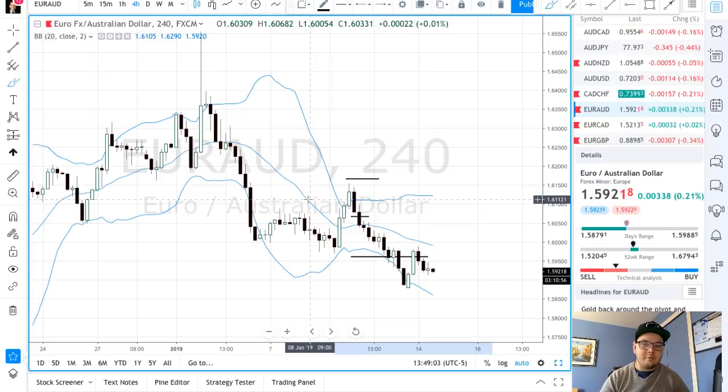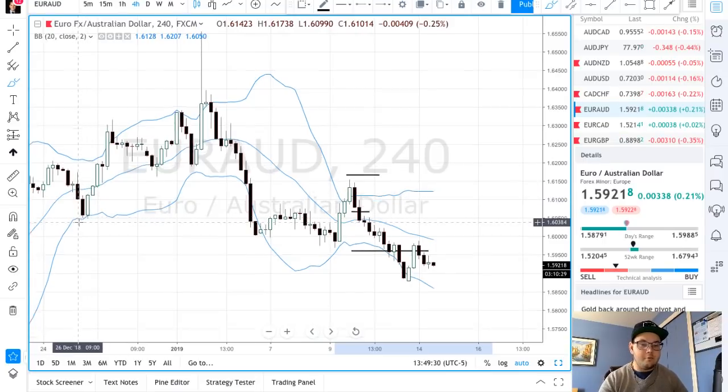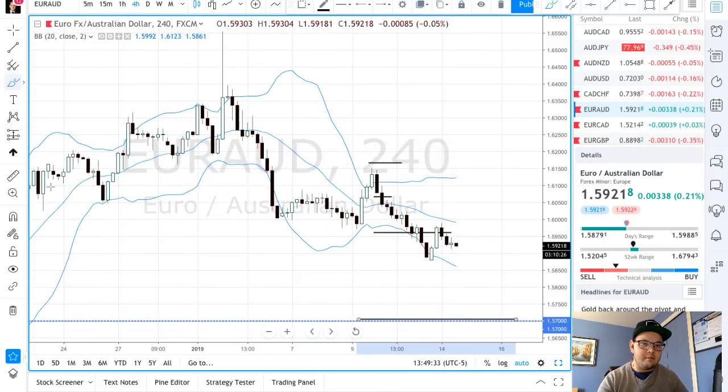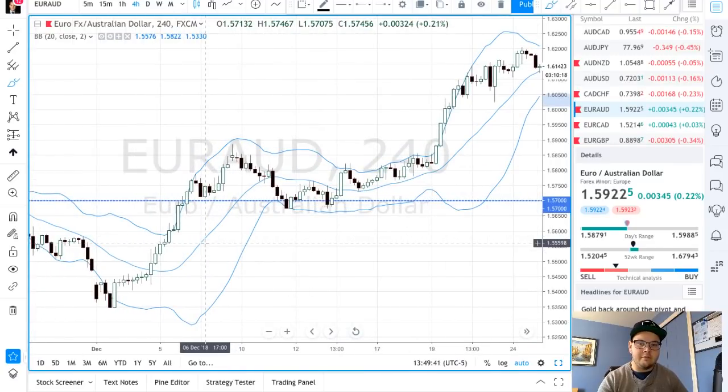The engulfing candle is what I've been seeing the best results with in four years of testing. I've tried a lot of different price action patterns — most of them honestly don't work at all. You have to focus on what works. A lot of patterns are really subjective or require combining many things and they happen once in ten years. These candlestick patterns appear often, and they're really useful.